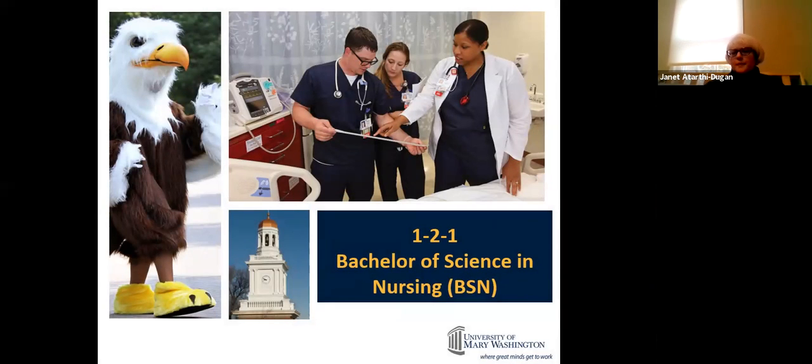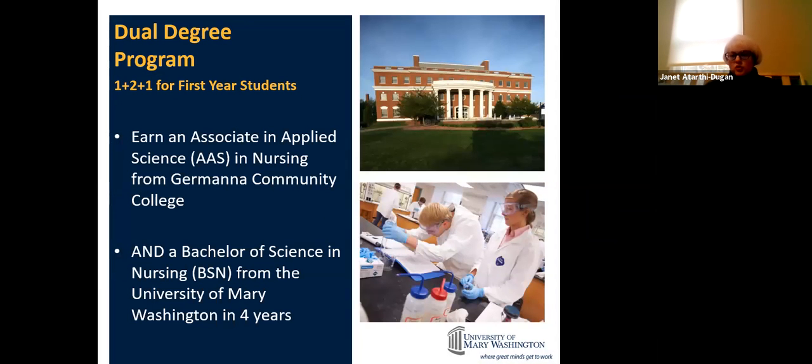Today I'm going to be talking about our 1 plus 2 plus 1 program. It's a unique program in which you earn an associate degree in nursing and a bachelor's degree in nursing at the same time. It has a lot of benefits we'll talk about — not just financial, but a little more freedom that senior year. Once we break it down, you'll see what I'm talking about.